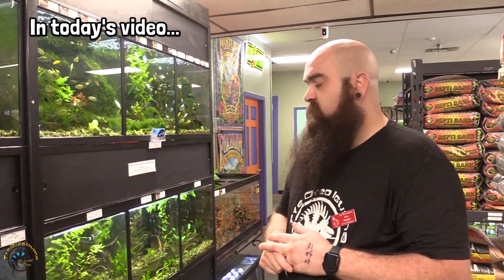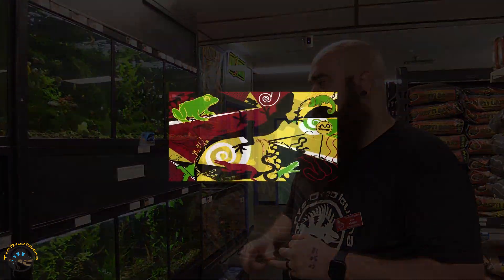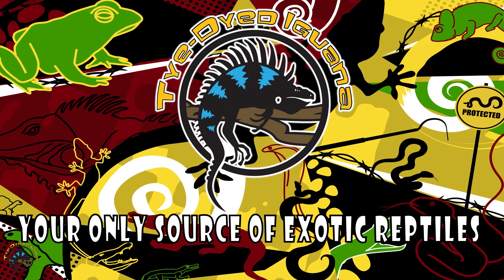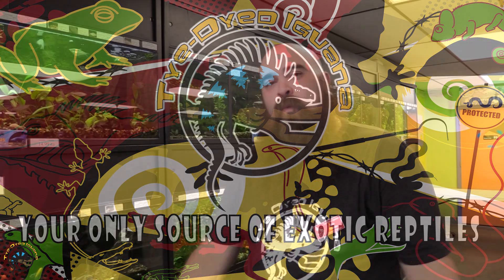What's up guys, I'm Eric, this is the Tie-Dyed Iguana — these are fish. Today I'm gonna show you some of the new ones that we got in.